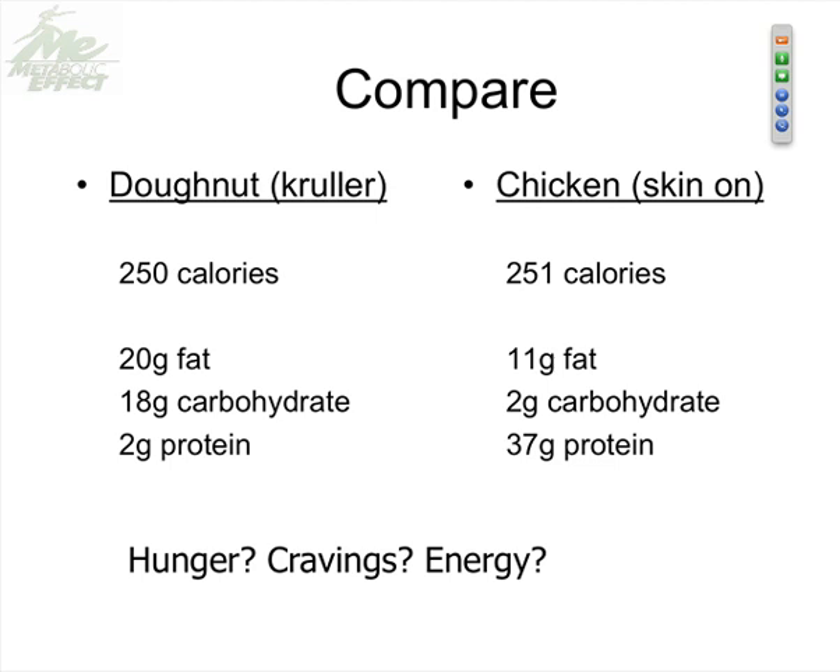All of us would agree the chicken breast is the choice to keep us stable. What we want to think about with our clients is not just what a meal does while you're eating it, but what it does after you finish eating. What you eat for breakfast is going to impact what you want to eat, what you crave, and how much you eat for lunch — and it will even impact dinner. Meals are not mutually exclusive; they impact one another.